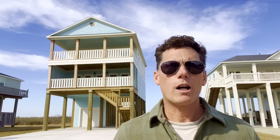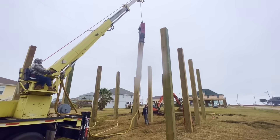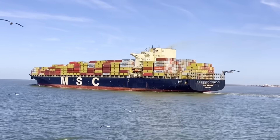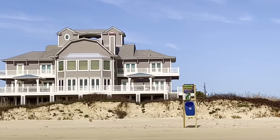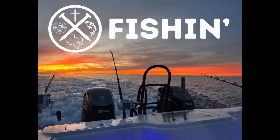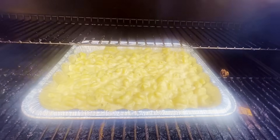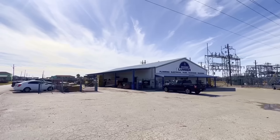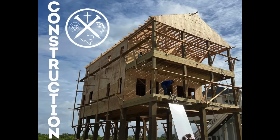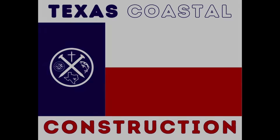Have you ever been to the beach and wondered how one of these is built? You're in the right place. Welcome to Texas Coastal Construction. My name is Jason. I am the owner of Stella Builders, LLC, and I specialize in building beautiful beach homes just like this one right here on the upper Texas coast.